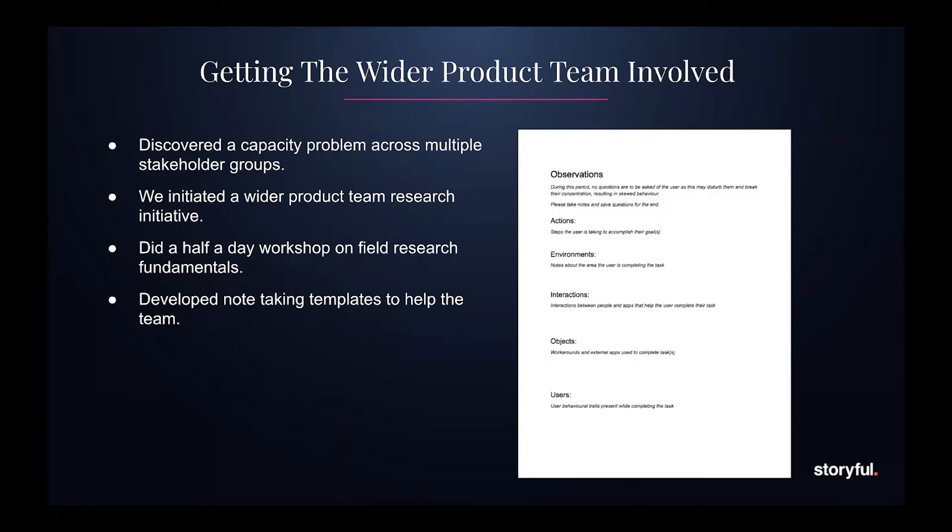Before doing the field research, we ran a half-day workshop to make sure everyone was comfortable and up to speed on the fundamentals. In the workshop, we went over the format of a field study, the different types of things to look for, and general considerations for running this kind of study. We left time at the end for questions and concerns, and then created a note-taking template based on the AEIOU framework, just to help people understand what they should be looking for.